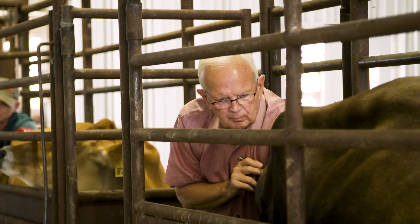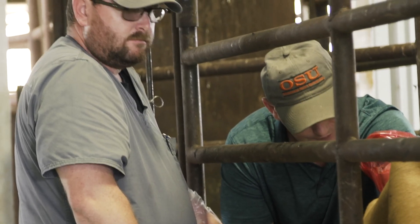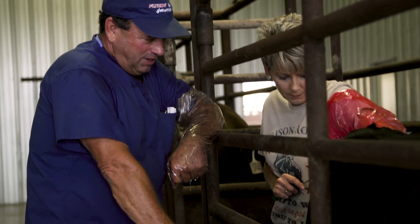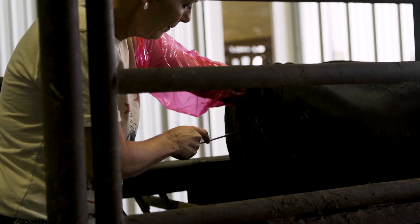I chose to attend Flying C based on the hands-on opportunities. Between preg checking and AI, the average is probably 20 a day, or 75 to 80 over the four days. We keep about 75 cows that are open that we can use for AI, and also 75 to 100 cows that are pregnant that we can get in and palpate to determine pregnancy.